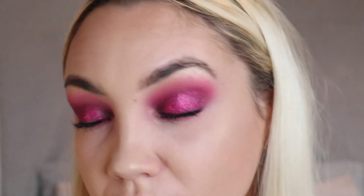So guys, that is the finished makeup look — a nice pink, very glittery eyeshadow. I hope you all enjoyed this video. I'll leave all the links to the products I've used in the description box. Thank you so much for watching and I hope you enjoyed this video. If you did, please like and subscribe if you'd like to see more videos like this from me. I think it's really pretty and perfect colours for Valentine's Day. Hopefully I'll see you all again soon. Bye guys!